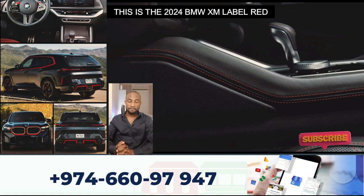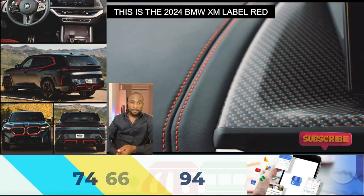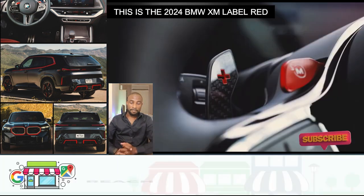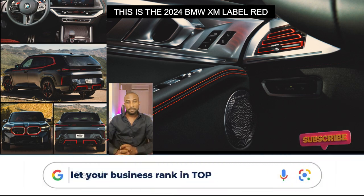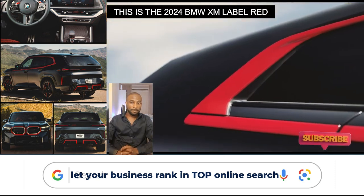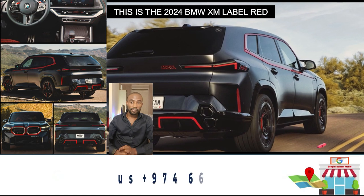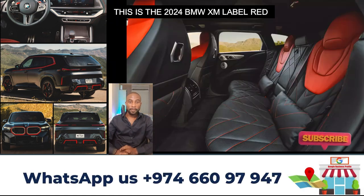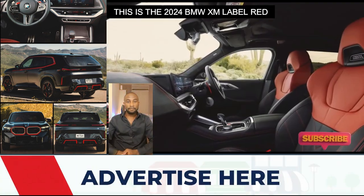The BMW XM Label Red's M hybrid drive system combines an electric motor built into the eight-speed M Steptronic transmission with a new V8 engine with M TwinPower Turbo technology. The M hybrid drive system generates 1,000 Newton meters of torque. The eight-cylinder plug-in hybrid drive of the BMW XM Label Red boasts a superior system output of 550 kilowatts — 748 horsepower — and 1,000 Newton meters of torque.